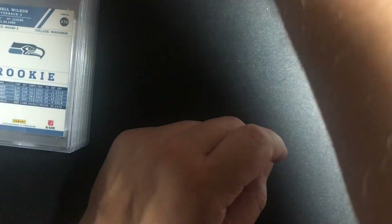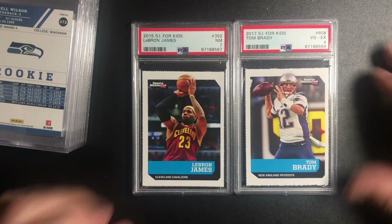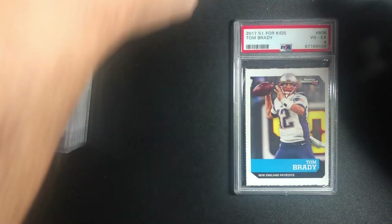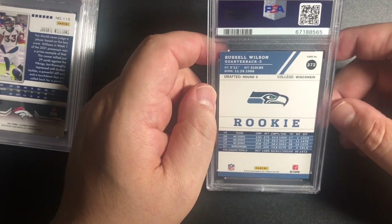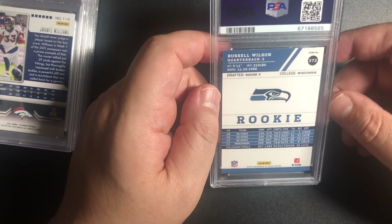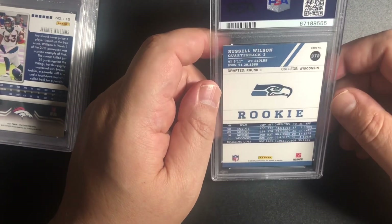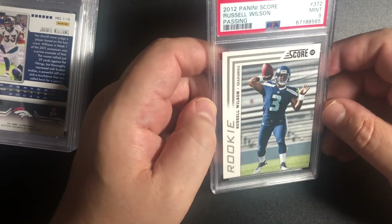Those are still fun cards. Pretty cool. I always liked the Sports Illustrated cards just because they were different. Alright, Russell Wilson — it came two, maybe three weeks late. And we got a 9. I bought this card online.